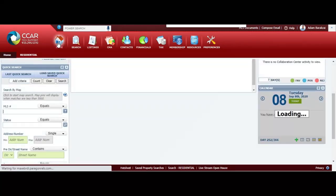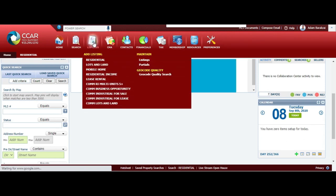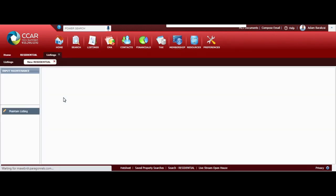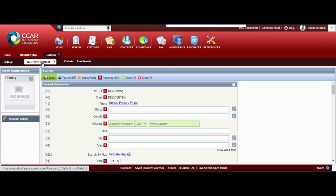Now we're going to input this listing into the MLS. Once you're on the home screen, you want to click over to where it says Listings, then go to where it says Add Listings, and click on Residential. This part is a little confusing - when you see this screen, click on New Residential and we're going to start inputting the information. I'm going to go through these boxes one by one with you.